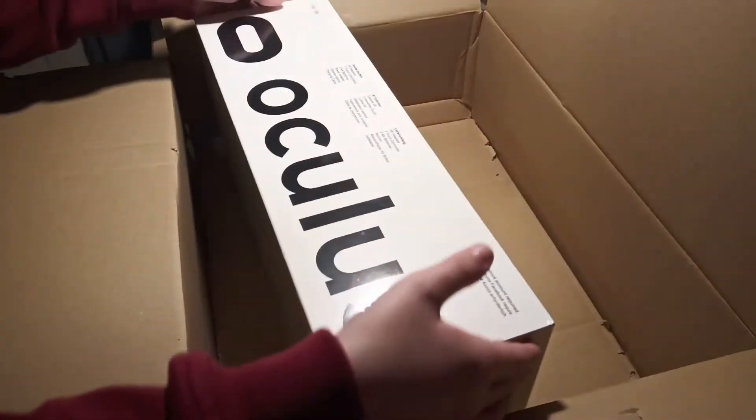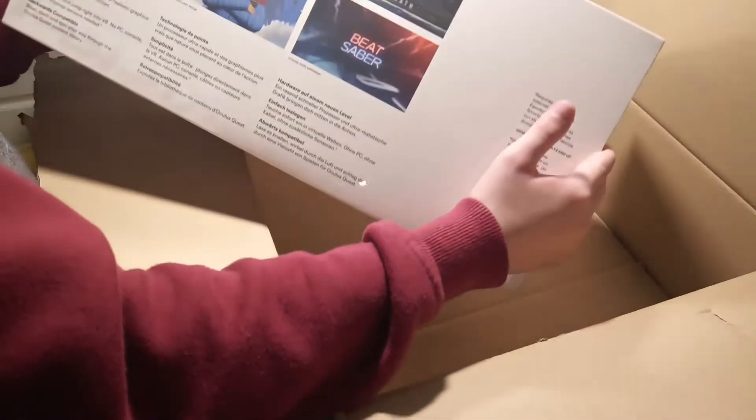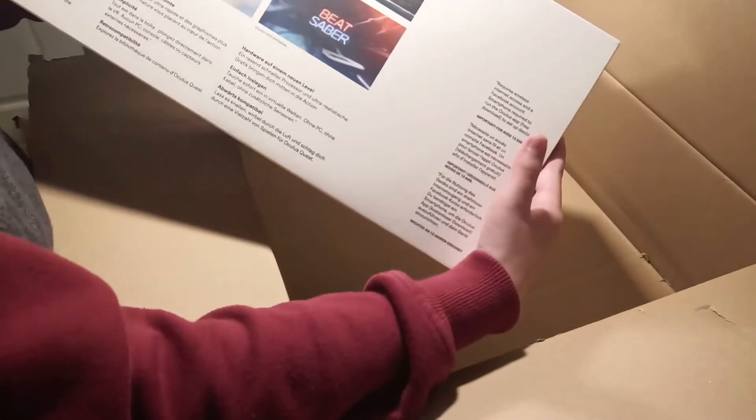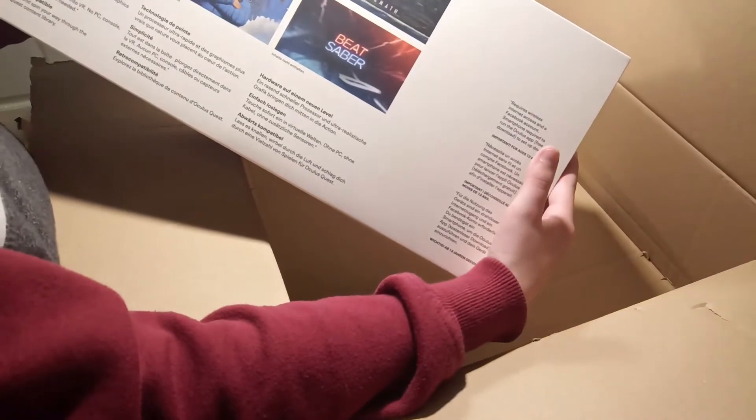This is the main thing — Oculus. As you can see, there are different games on the back that you can play: Population: One, Beat Saber, Drastic World Aftermath, The Climb 2, Star Wars: Tales from the Galaxy's Edge. And this cover reads Oculus Quest 2.